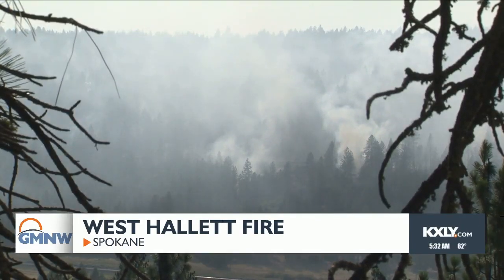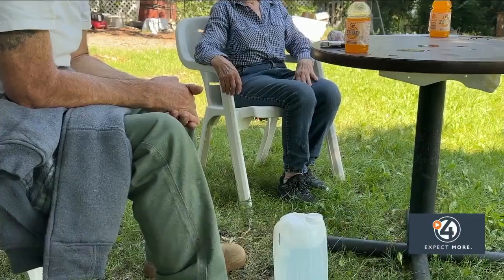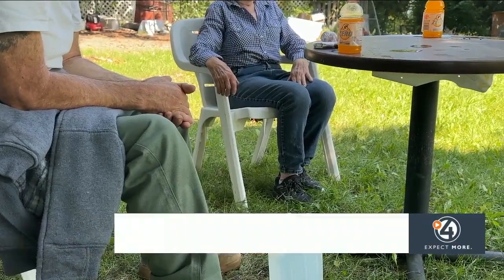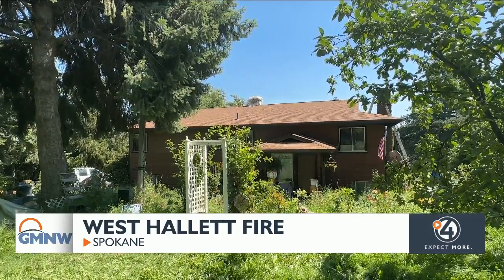Nancy Lockett lives just feet from the land burned by the fire. 'It prepares you and you realize how valuable your life is.' Level 2 evacuations are in place south of Hallett Road between Assembly and Dorset Roads.